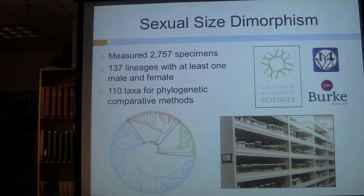I've been using specimens that myself and other researchers have deposited at natural history collections to measure as many species as possible. In total, I measured over 2,700 specimens — a lot from the California Academy of Sciences, which has a really awesome collection of hyperoliids from Africa, but also many from the MVZ and the museum in Washington. From this dataset, I had 137 lineages with at least one male and one female, and 110 of those taxa were present in my phylogenetic dataset, which allowed me to use phylogenetic comparative methods to assess the patterns of evolution.